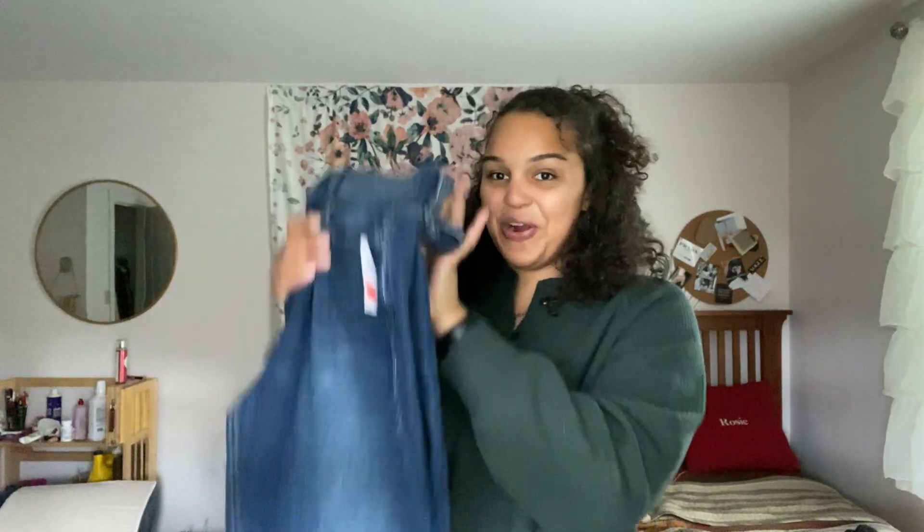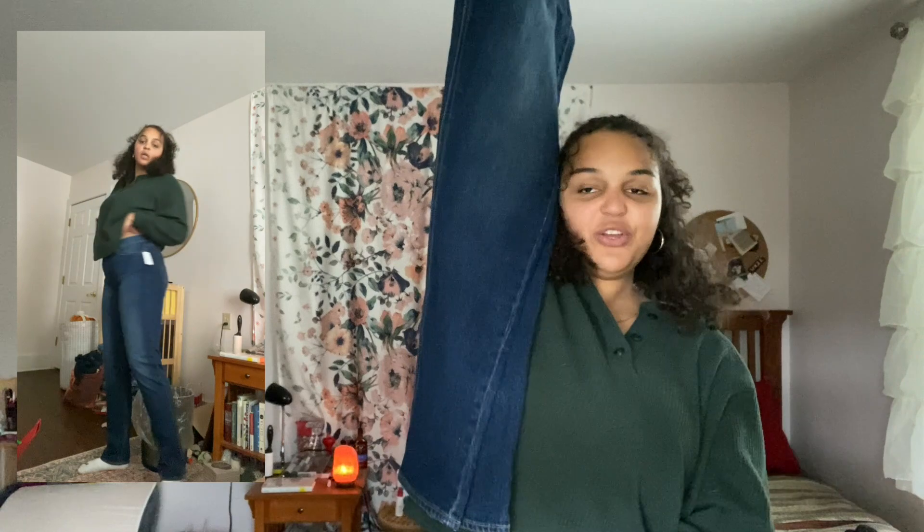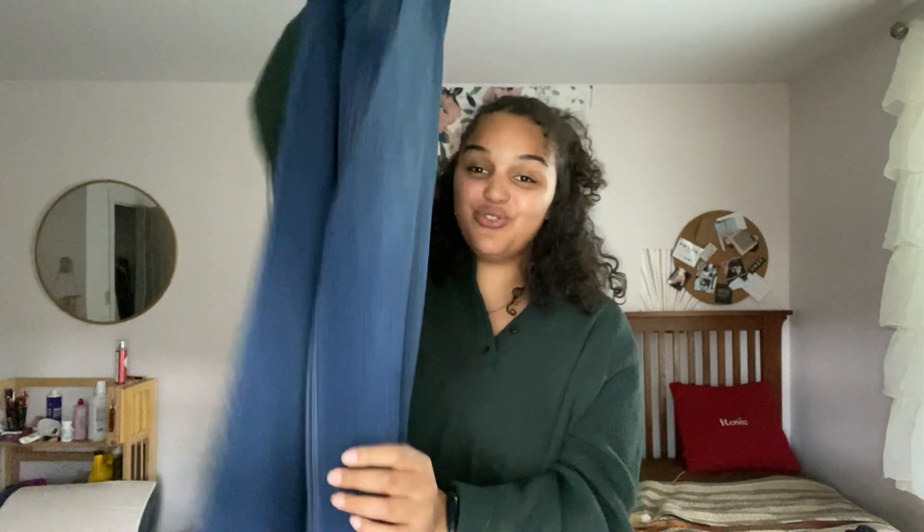Now we're getting into the good stuff — this whole bag from Old Navy. I knew I'd be waiting in line so I needed to make it worth it. I got two sports bras, just gray and basic, which were on clearance for $12 already and then 50% off on top of that, so $6 each. Then my mom found me a pair of jeans on clearance for $6. I can really only wear size tall jeans, and the store usually only carries regular or petite, so finding tall straight-leg jeans was the most exciting thing ever.